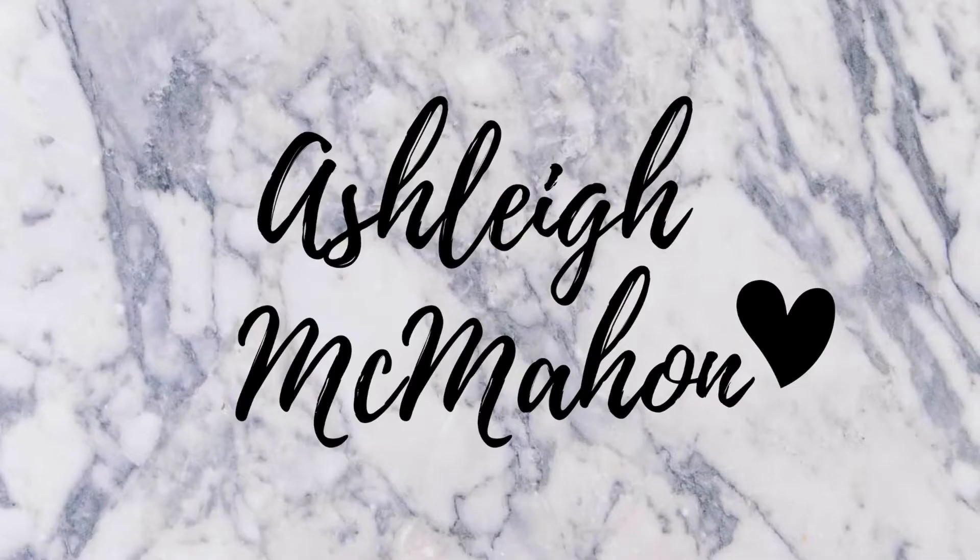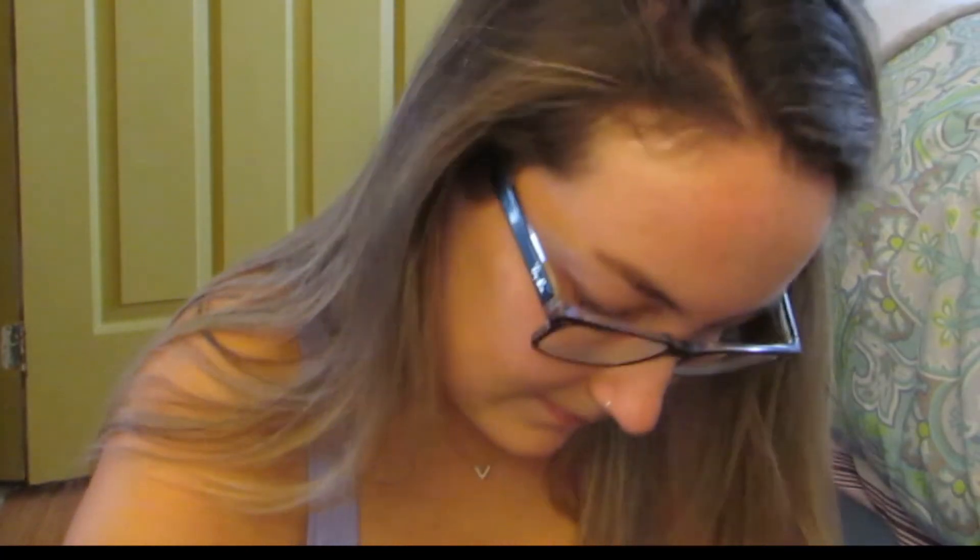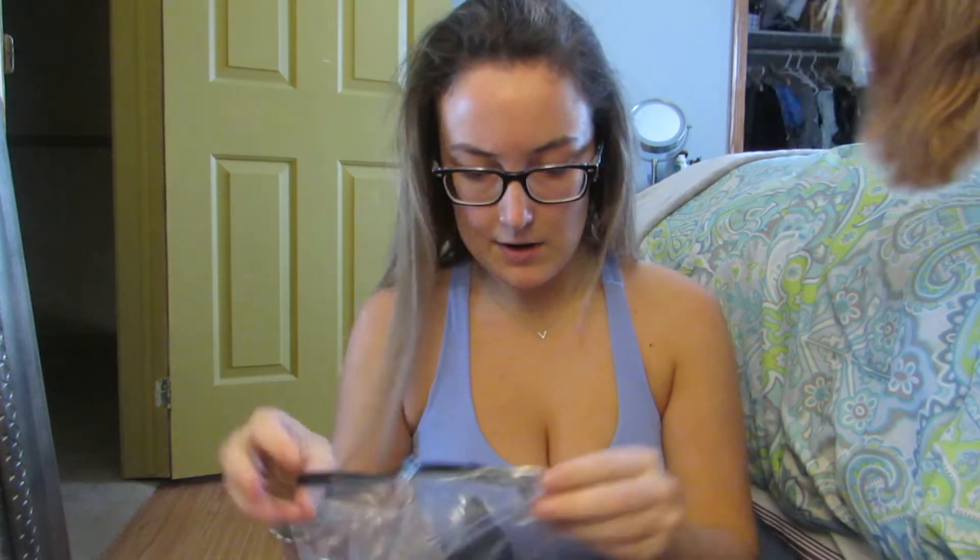I got a package from a brand called SHEIN. I saw that Adeline Warren ordered from them and they have really cute trendy clothing. It's from China so they always tape the shit out of it. I got bras and stuff so I'm not going to show that. This super cute off the shoulder top — he always goes crazy when I order stuff. I got this top in a small.